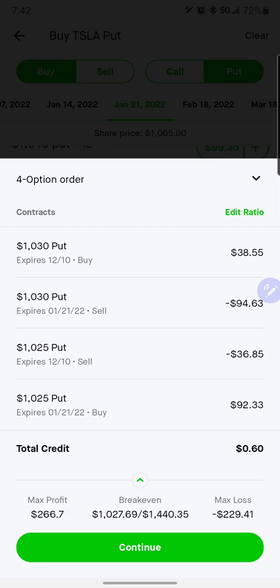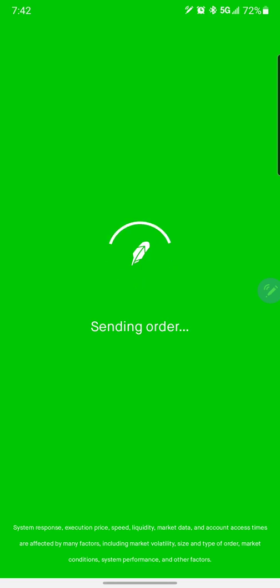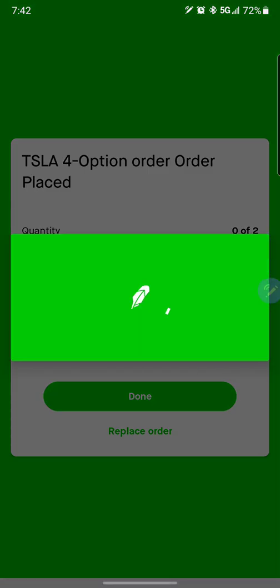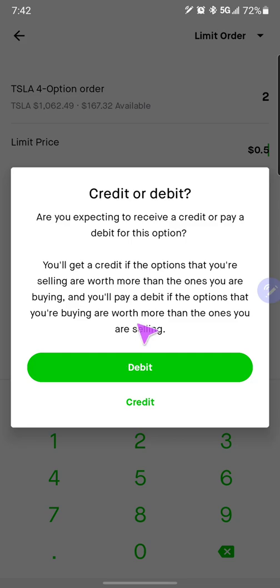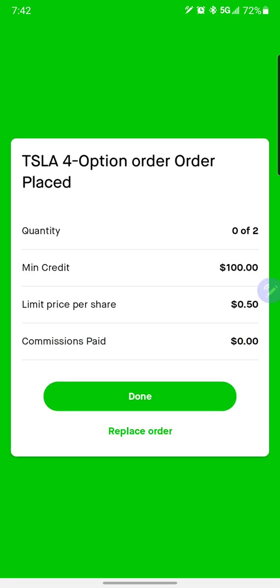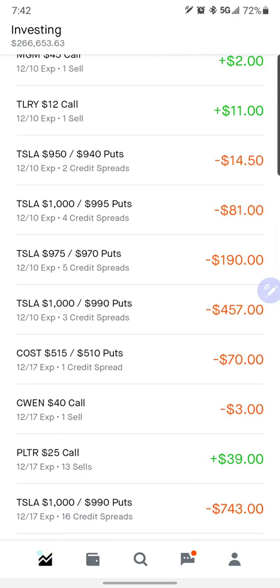Yep. We'll grab a couple credits here. We'll try two contracts and see if we can get filled at $55. We'll wait a couple seconds and see if it gets filled. If not, we'll lower it a little bit. Tesla's coming down, which is probably the reason we couldn't get the $55. We'll just take less and less until we get filled. It says 'cannot be canceled' — that means it did fill there.